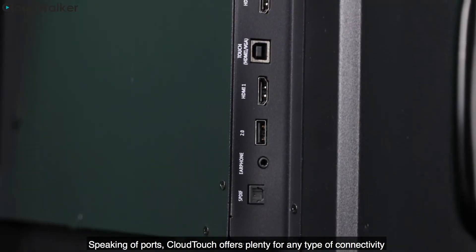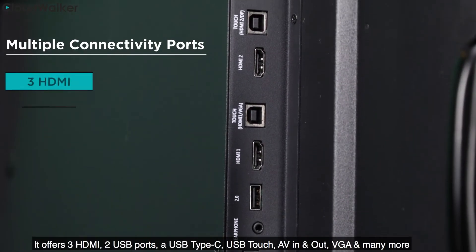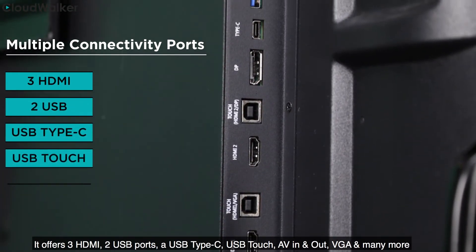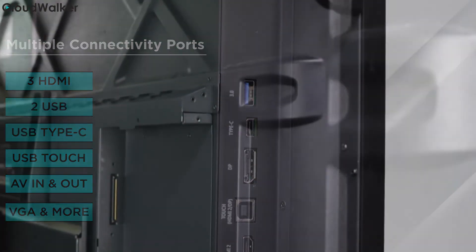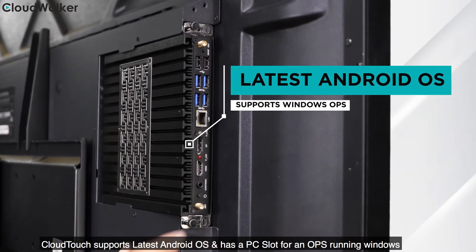Speaking of ports, Cloudtouch comes with plenty for any type of connectivity. It offers 3 HDMIs, 2 USB ports, a USB Type-C, USB touch, AV in and out, VGA and many more. Cloudtouch also offers the latest Android OS and has a PC slot for an OPS running Windows.